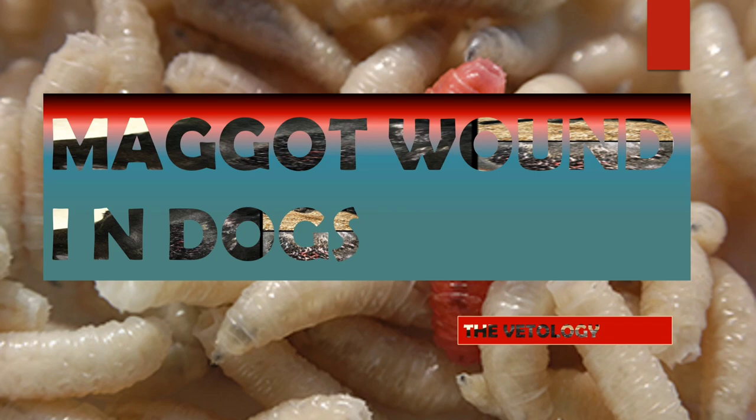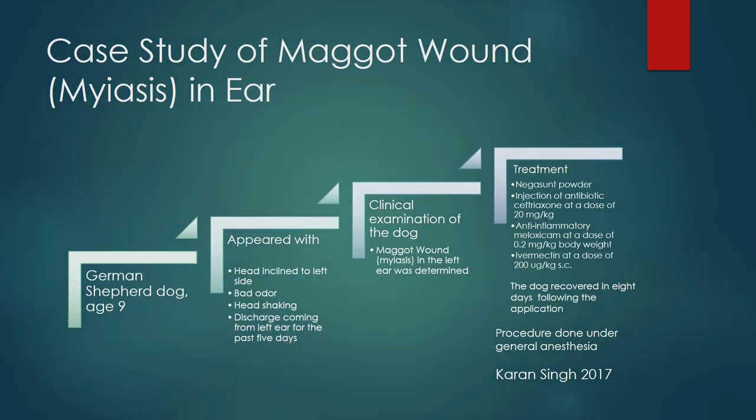Our first case study is about the maggot wound in the ear of a dog. A German Shepherd dog was presented. It was nine years of age and appeared with the head inclined to the left, with a bad odor coming from the head, head shaking, and discharge coming from the left ear for the past five days. Thorough clinical examination revealed a maggot wound in the left ear.